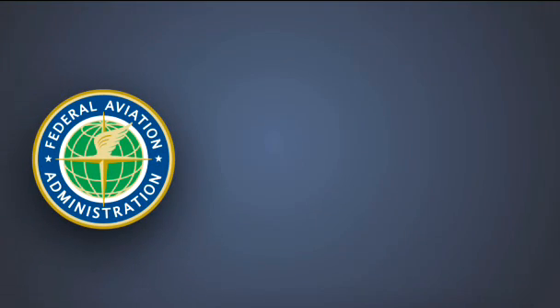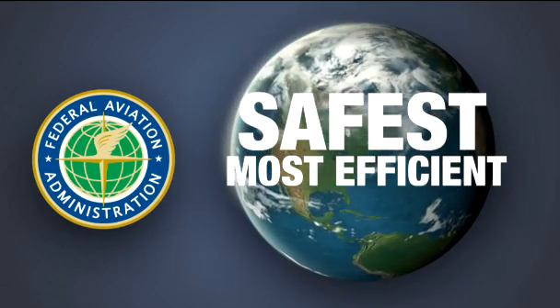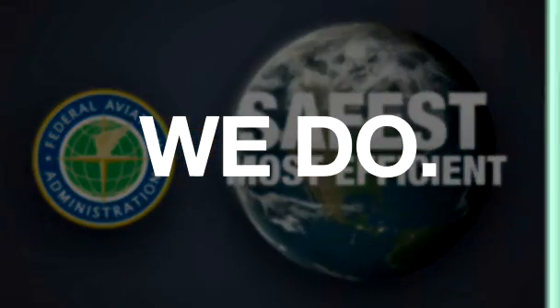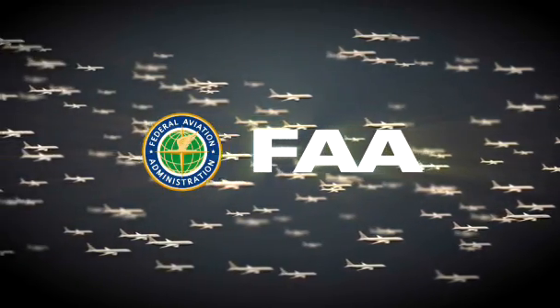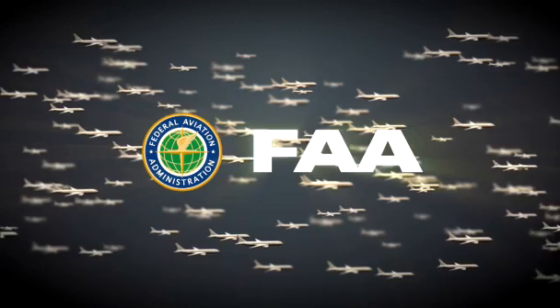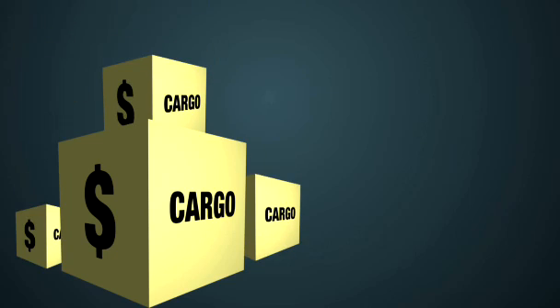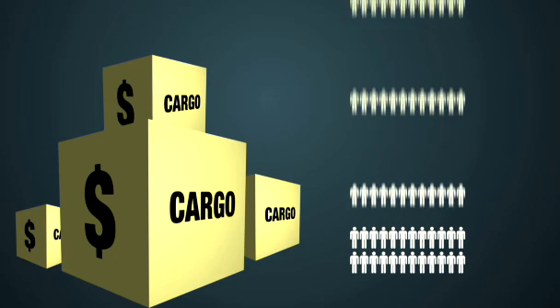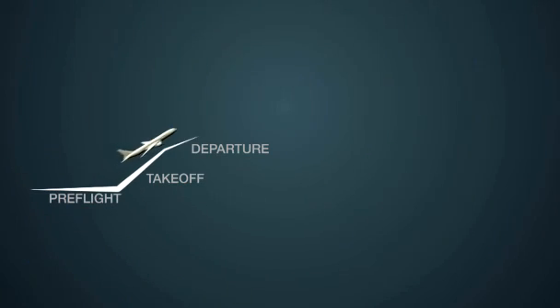The FAA's mission is to provide the safest, most efficient aerospace system in the world. The FAA controls thousands of planes in the air at once, moving hundreds of millions of passengers a year. Add in billions of dollars in air cargo and hundreds of thousands of private pilots, and you have a big challenge. Here's how it's handled.